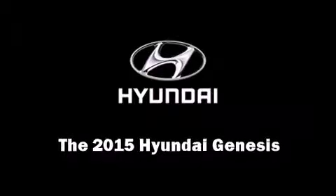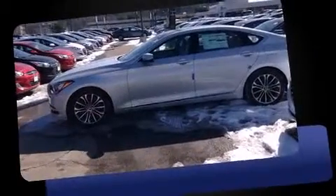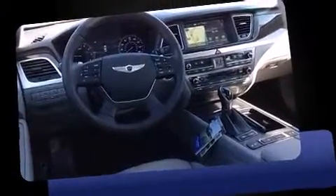Outstanding design defines the 2015 Hyundai Genesis. Under the hood, you'll find a six-cylinder engine with more than 300 horsepower. And for added security, Dynamic Stability Control supplements the drivetrain.